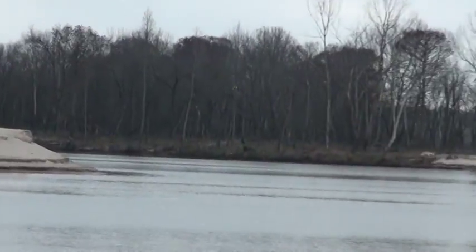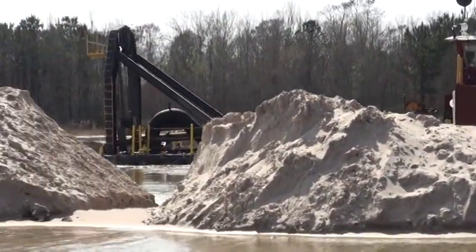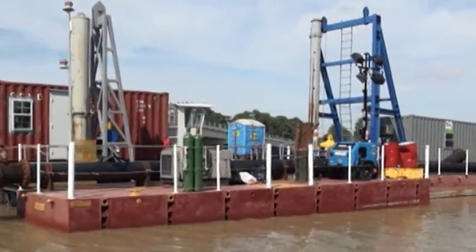The project encompasses the removal of sand debris in the San Jacinto River. Approximately 1.9 million yards of sand are to be dredged.